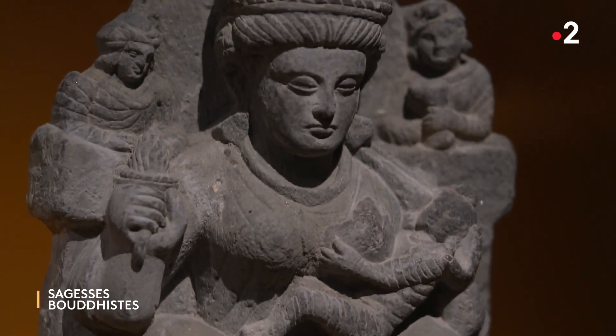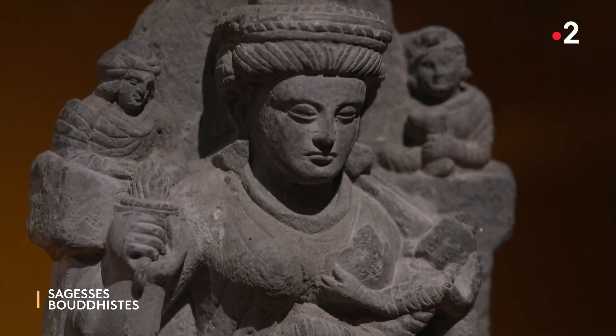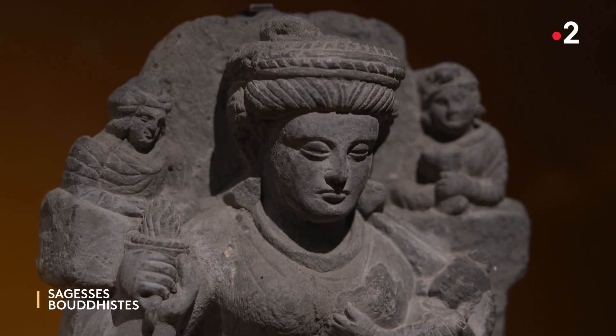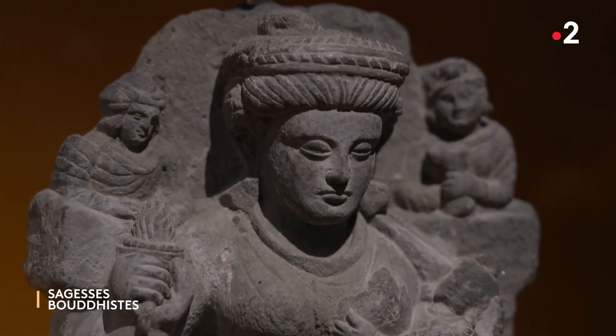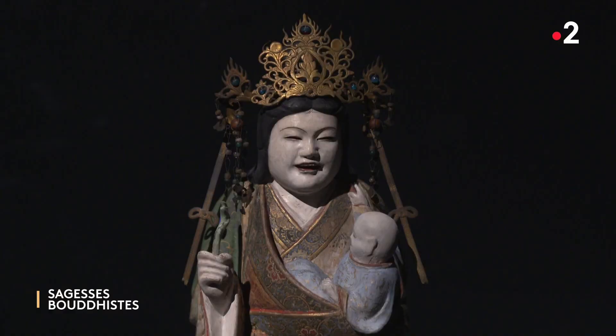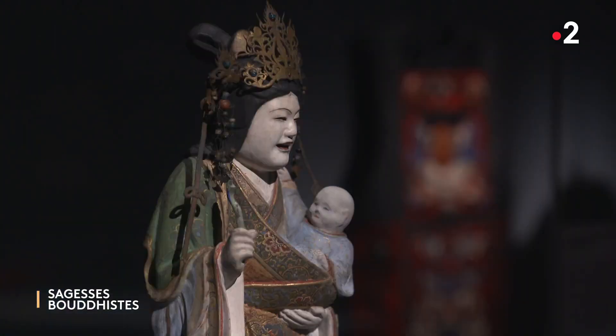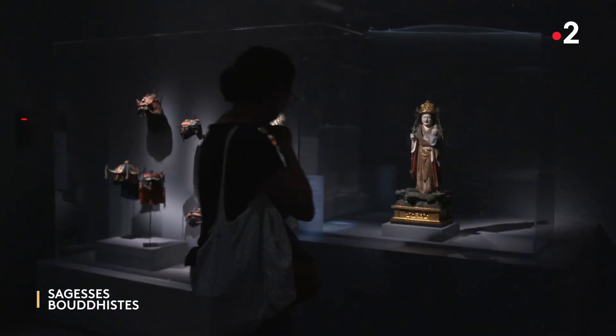Au moment où elle accepte la loi bouddhique, le Bouddha va soulever son bol et rendre à Hariti l'enfant qu'il lui avait, d'une certaine manière, subtilisé — mais pour de bonnes raisons, puisqu'il s'agissait de la convertir à la bonne loi. C'est pour cela qu'Hariti est vénérée comme l'une des protectrices des enfants, notamment au Japon où on l'appelle Kishimujin, dont une représentation était aussi présentée dans l'exposition.